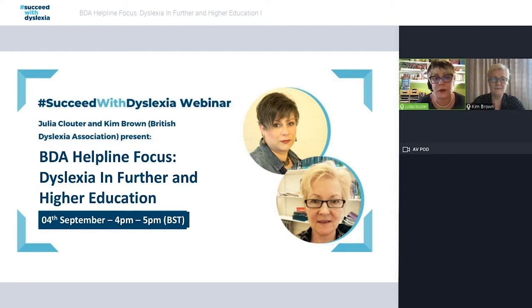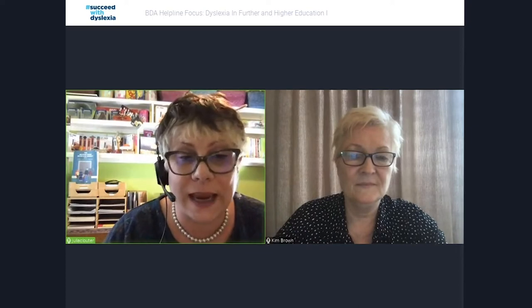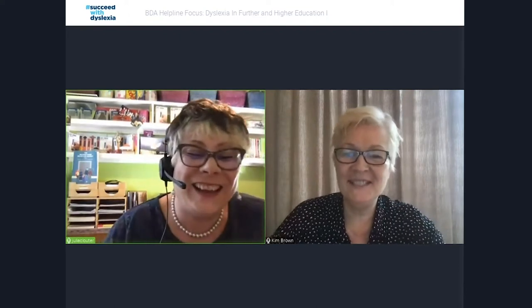What we're going to be talking about today is hopefully something super relevant, not just for learners who are in higher and further education, but actually in our whole online learning world, which we now seem to be all immersed in. This is number three in our series of webinars about the support that the Dyslexia Helpline can offer.